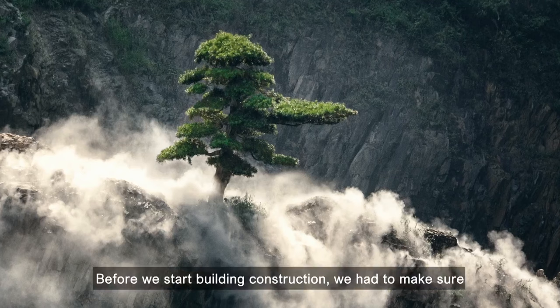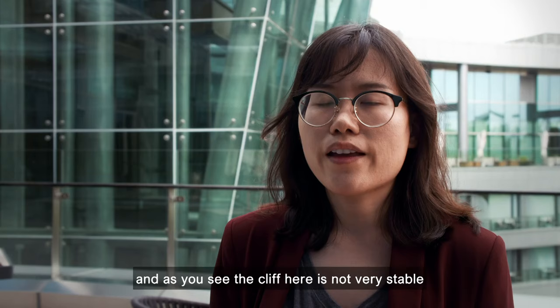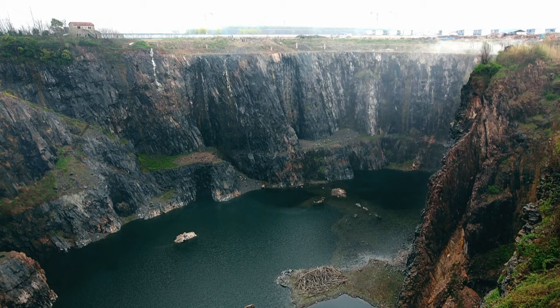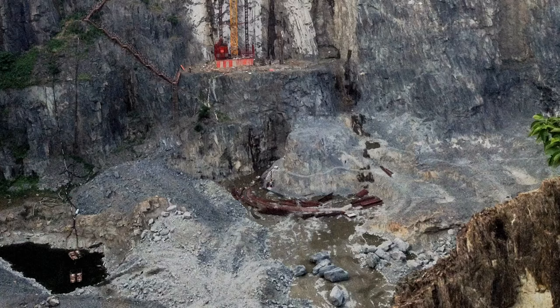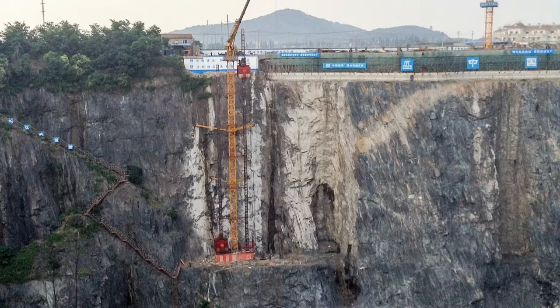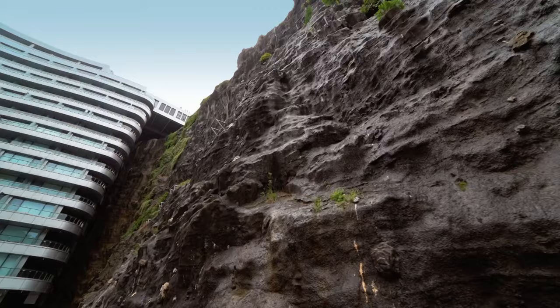Before construction could start, they had to make sure the conditions were suitable for building works. The cliff faces were not very stable, so that problem had to be solved. The team drained the quarry of 10 metres of water before turning to the rock faces, which would need to fit the hotel's structure. The quarry had to follow the shape of the building itself, and because of safety requirements, they needed to stabilise the rock faces. Some of the rock faces had to be blasted, but not too many.